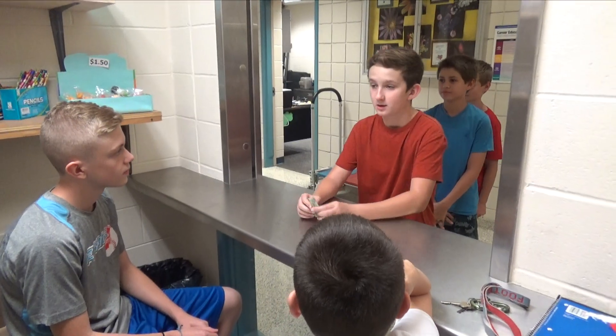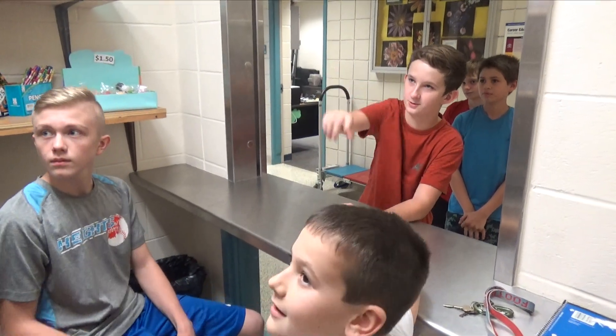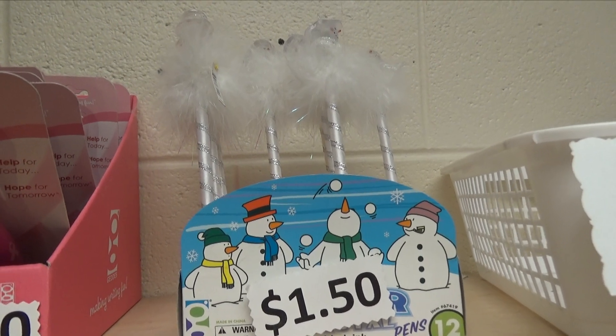Now we present to you the school store. This school store is located in the hallway going to the high school and is open every activity period. Items you will find are pencils, pens, folders, notebooks, locker buddies, and many more.